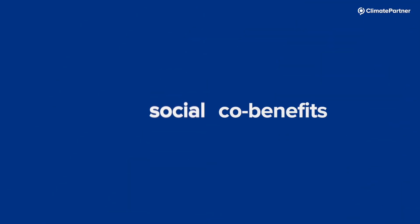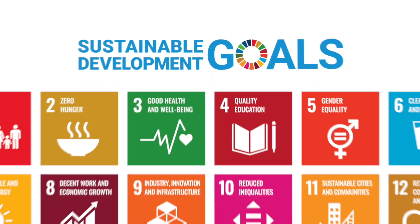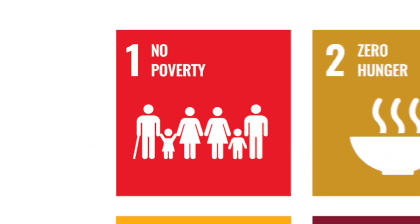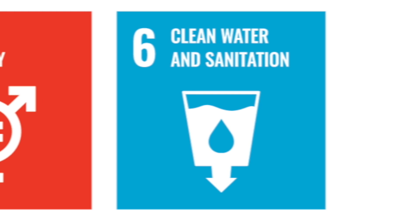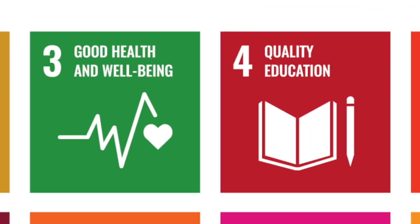But there's a lot more to it. Many projects also aim to provide social, economic and other environmental co-benefits for local communities, and they contribute to achieving the United Nations 17 SDGs. These co-benefits include initiatives such as fighting poverty and hunger, improving supply of clean drinking water, creating jobs, and better education and health.